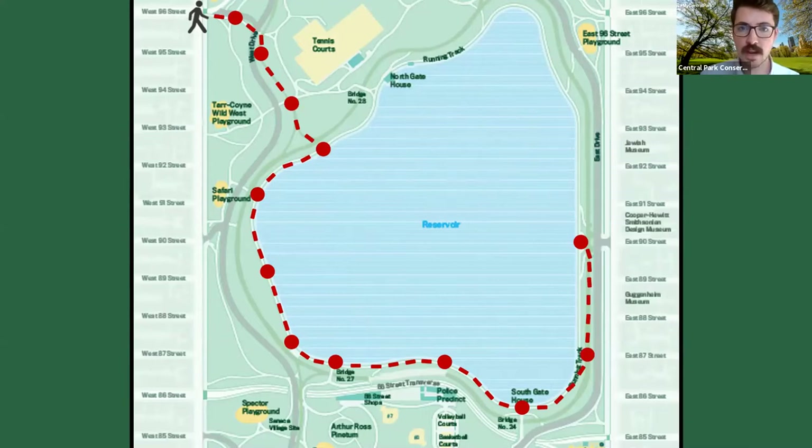For those of you that have attended our weekly walks before, you'll know we visited here a few months ago during the summer. My colleague Brendan led a walk beginning on the east side going around the northern side of the reservoir. Today I'm going to complete the loop and we'll see some new sites — and of course it's autumn so the views are a bit different. We'll end just about where Brendan began on the east side, denoted by the red dots here.